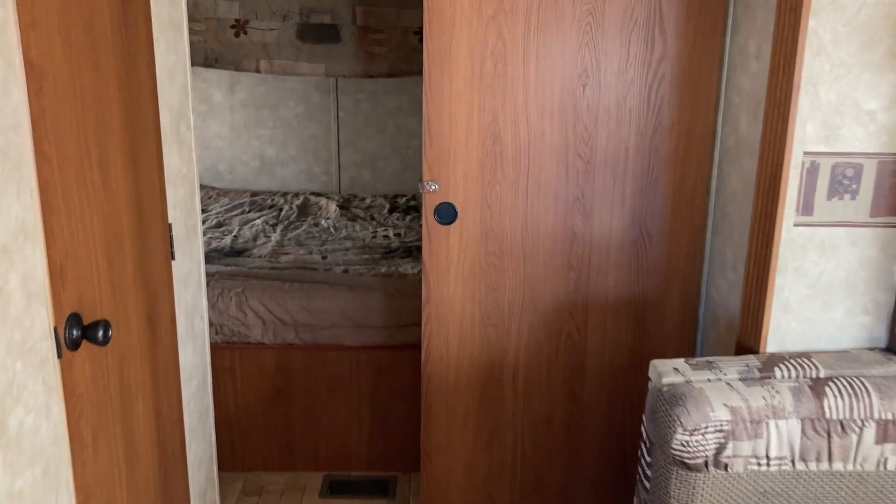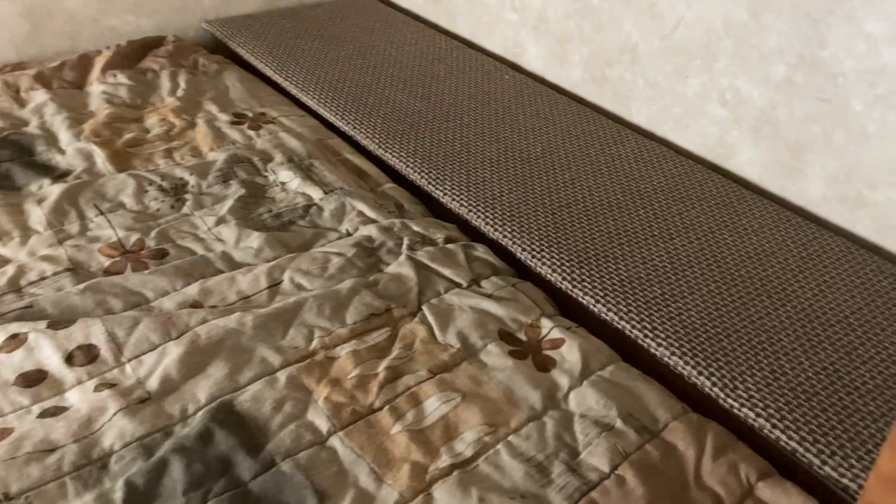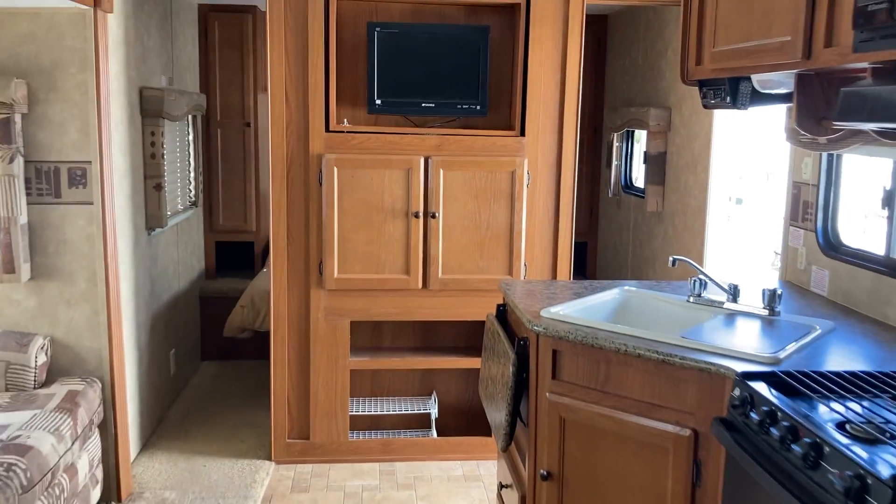That gives you an opportunity to get into it and create some memories of your own. There's a single-over-double bunk, and good-sized bunks at that. The double bed at the back is a nice size, and the single on top really opens up the space in the bunk room. You've got a little spot to keep some wardrobe items tucked away, good lighting, and room for a television if you'd like to mount one in the bunk room.